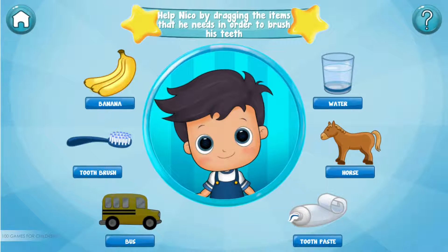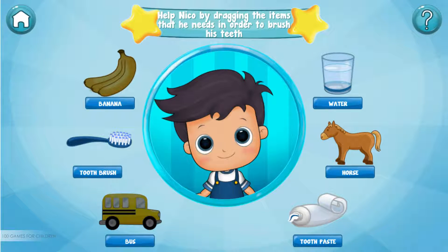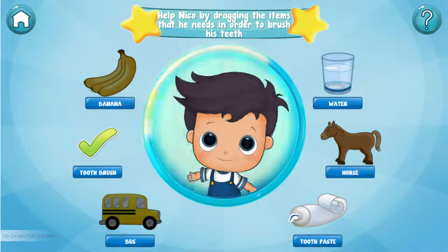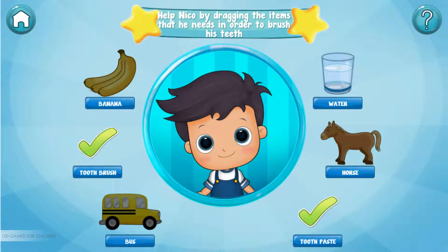Buzz — oops, I don't think we need that. Banana — oops, I don't think we need that. Horse — oops, I don't think we need that. Toothbrush — amazing! Toothpaste — perfect! Water — perfect!